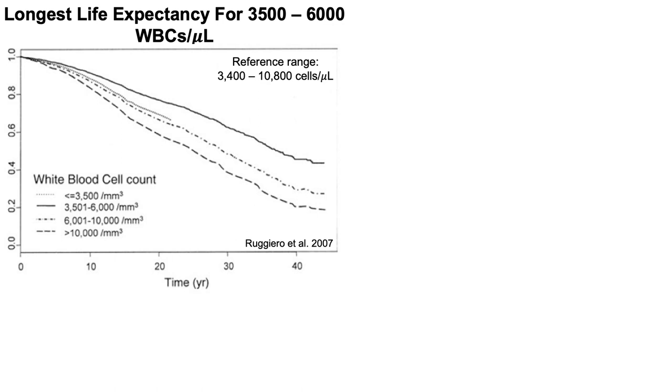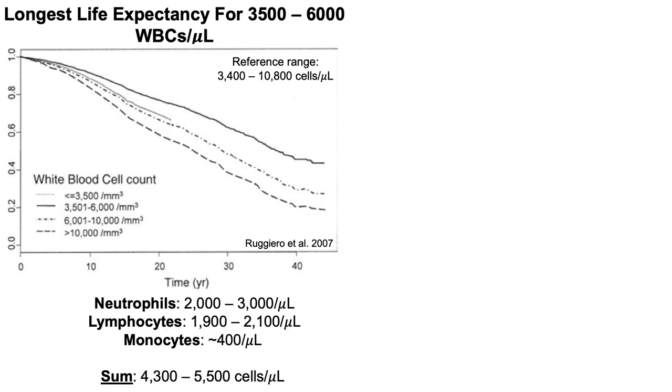The Baltimore Longitudinal Study showed the longest life expectancy for 3,500 to 6,000 white blood cells per microliter. Based on today's data, we can get more specific: neutrophils optimally 2,000 to 3,000, lymphocytes 1,900 to 2,100, and monocytes around 400 per microliter. Summing those gives a range of 4,300 to 5,500, which falls right within that optimal 3,500 to 6,000 range for total white blood cells. Eosinophils and basophils are not included but comprise only about 1% of the total white blood cell pool, leaving enough room to stay within the 6,000 upper limit.